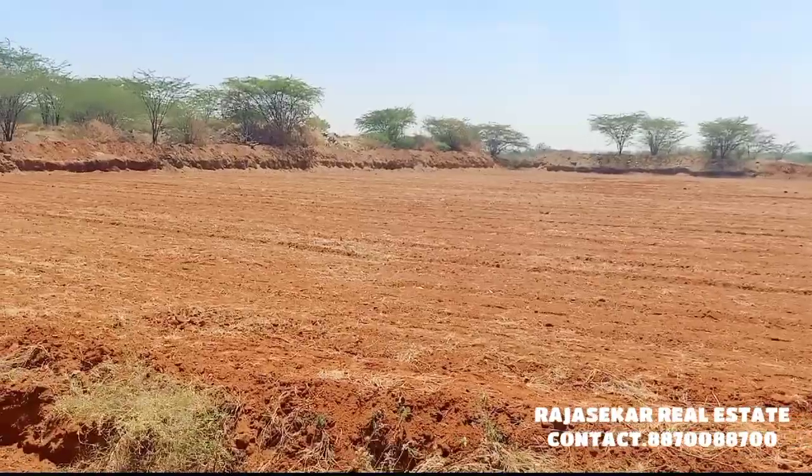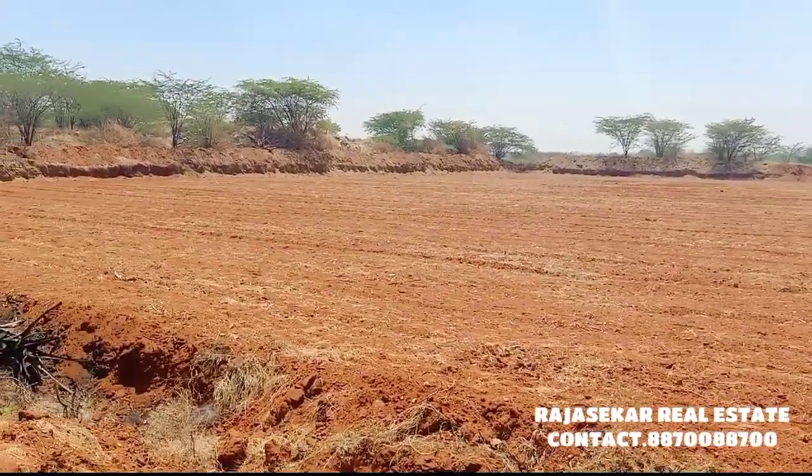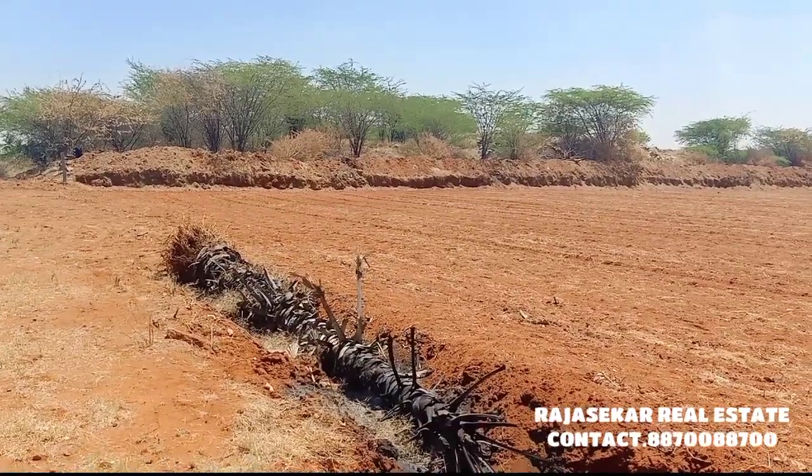This is dry land — dry and clean. This is cement soil.